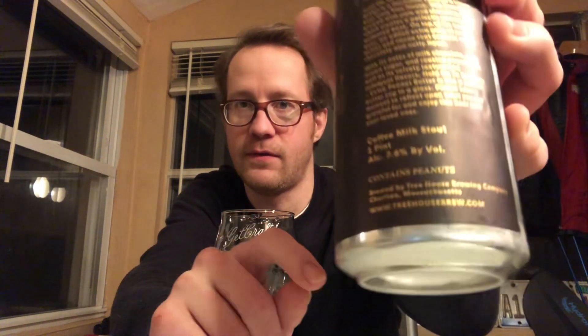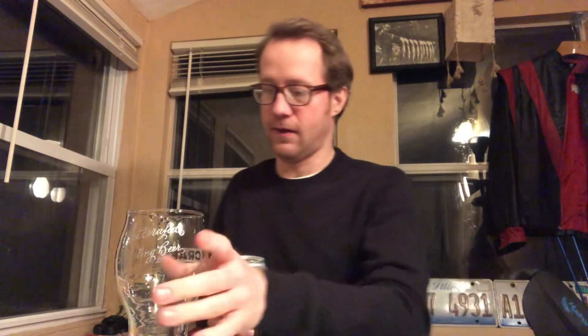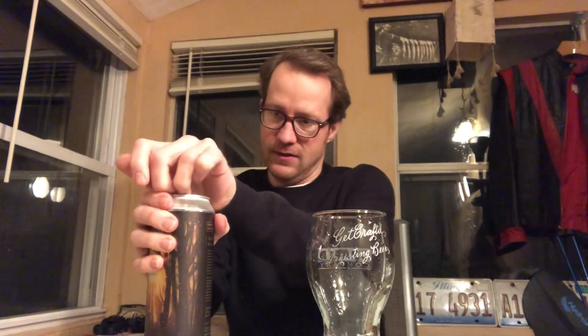Coffee milk stout is what it says here, but it has peanut butter and chocolate and more than they usually add to it. It contains peanuts. This is not one of those ones — a lot of peanut butter stouts these days just use a flavoring that can actually be really good and also be safe for people with peanut allergies.